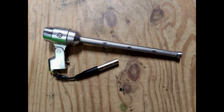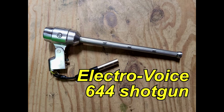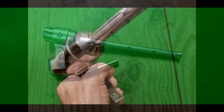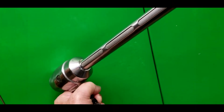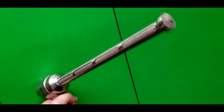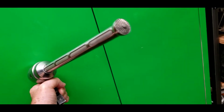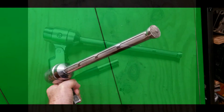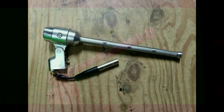This is an Electro-Voice model 644. It's a shotgun mic, about 18 inches long total, fairly heavy, and I'm speaking directly into it. Now I'm going to back off just a little bit and see how well you can hear me, and also how well you can hear the noise of my chair and the nearby air conditioner.